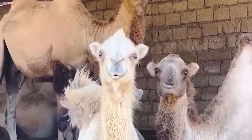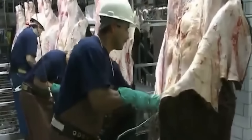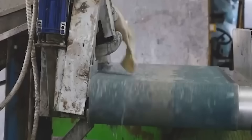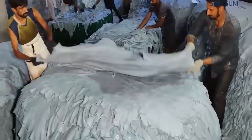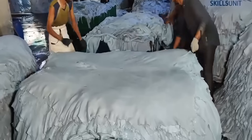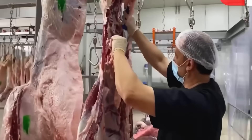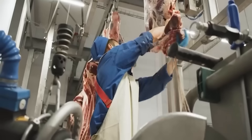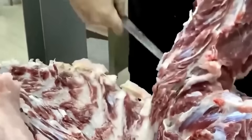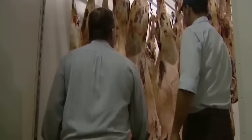In the future, the livestock farming and processing industry will continue to develop in the direction of modernization, applying more advanced technologies to improve efficiency and minimize negative impacts. Farms will become increasingly smarter, with automated management systems that optimize every step from livestock to processing. Processing plants will also become more efficient, with cleaner production technology, reducing waste and making the most of raw materials.